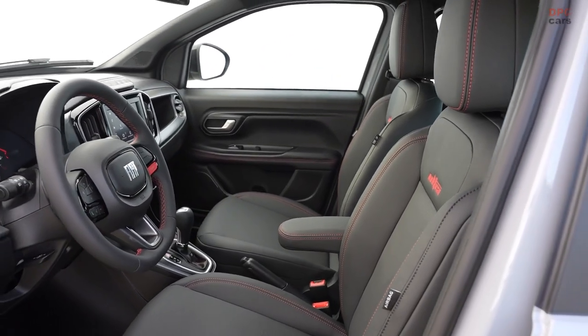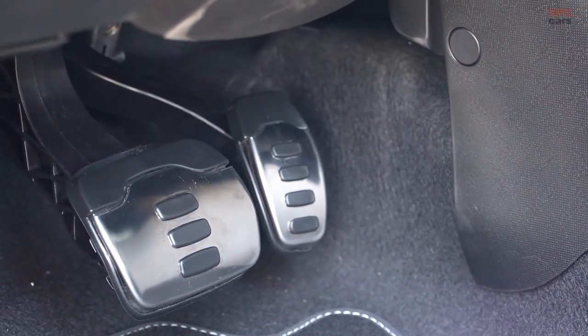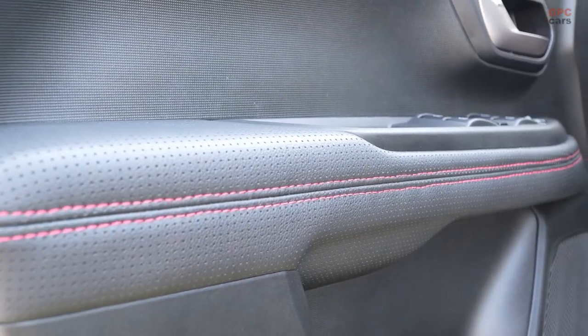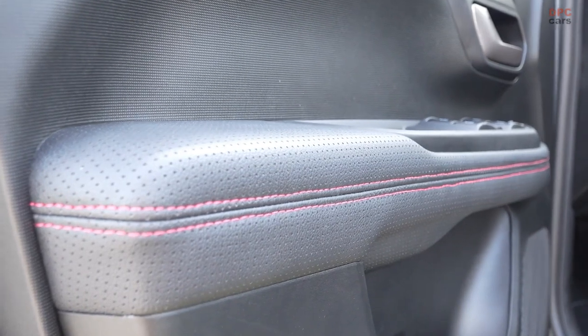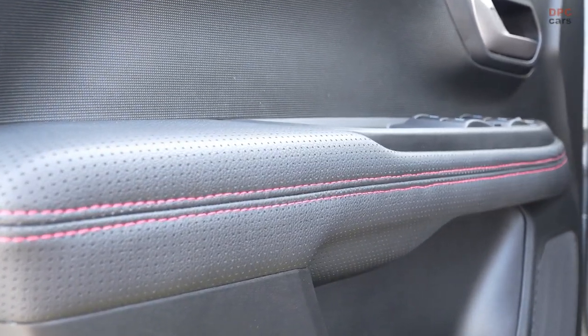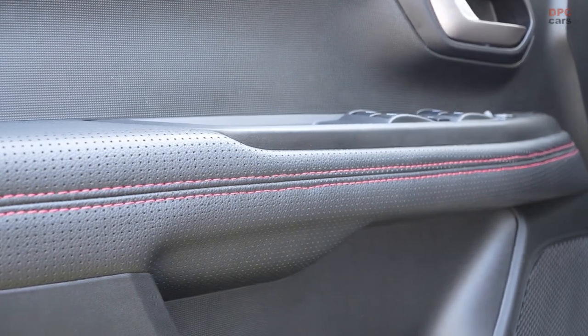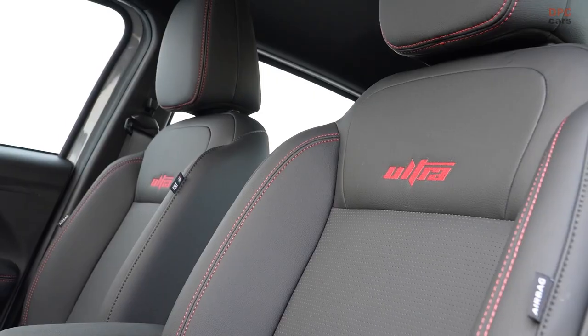The 2024 Fiat Strada pickup harmoniously combines power, style, and exclusivity, redefining expectations. The Turbo 200 Flex engine sets a new performance benchmark, while design enhancements and a limited edition variant underscore the Strada's legacy of innovation. With its rich history and commitment to excellence, the Strada propels into the future, shaping the pickup truck market ahead.